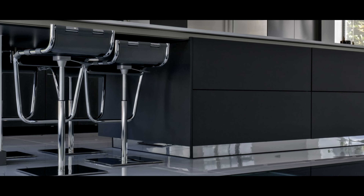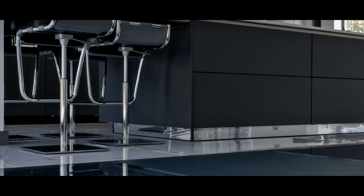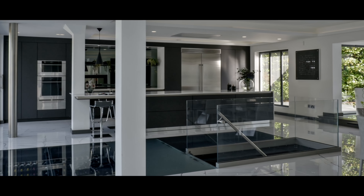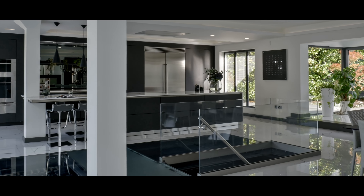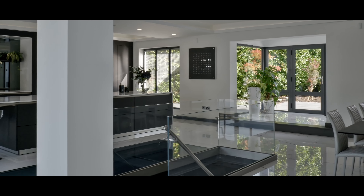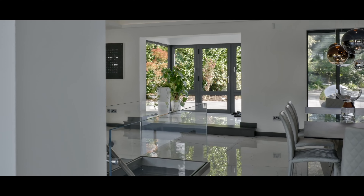We had a hole in the ground which was a cellar and we were unsure how to deal with that. Keith helped us with the design of both the cellar and the kitchen. I wanted to match the kitchen, the dining room, and the cellar all as one.